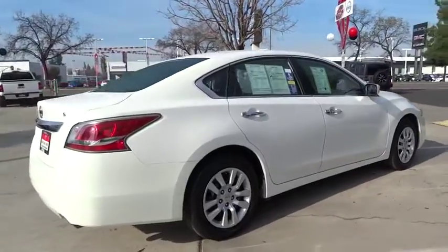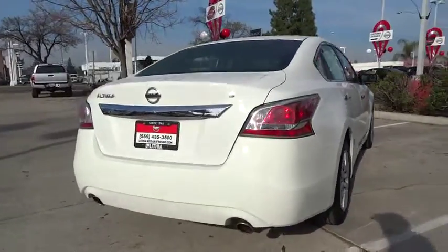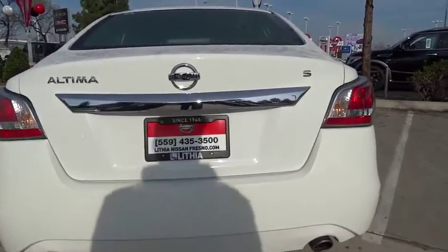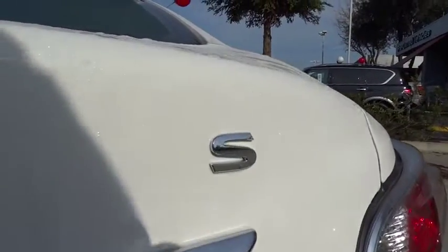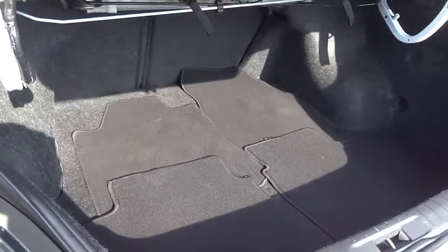Combine that with a powerful V6 or efficient four-cylinder engine, six standard airbags, and over 5,000 quality and performance tests, and you'll see the Nissan Ultima is made to drive and built to last. This vehicle has less than 50,000 miles.